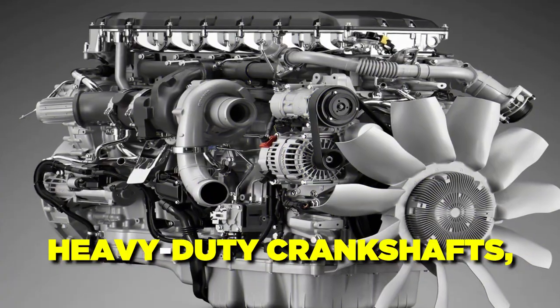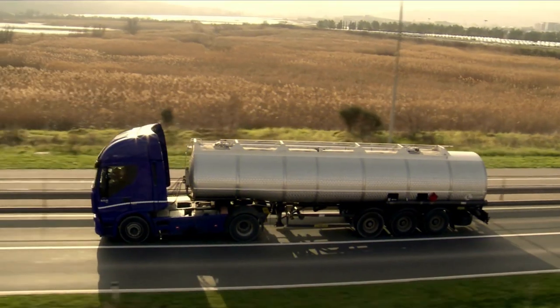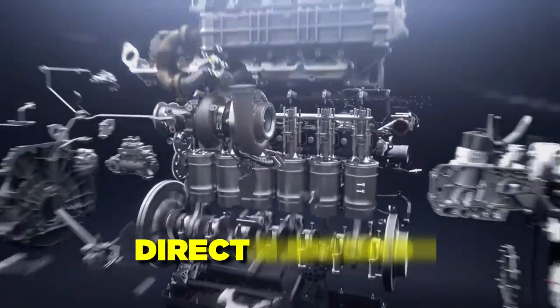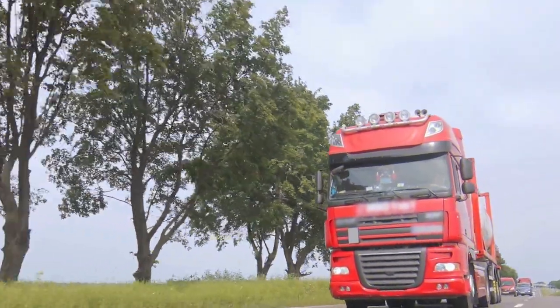Truck engines are made to be very strong, with things like heavy-duty crankshafts, stronger pistons, and steel camshafts that can handle the stress of moving large loads. Some truck engines have high-tech features like turbochargers, direct injection, and variable valve timing, making them more powerful and using less fuel.